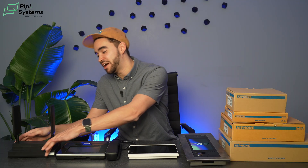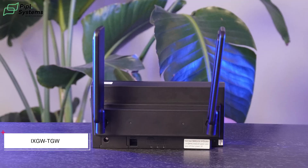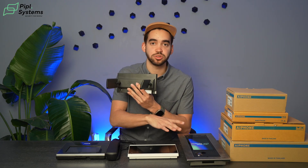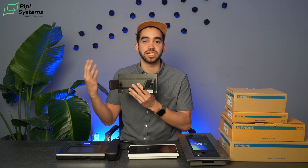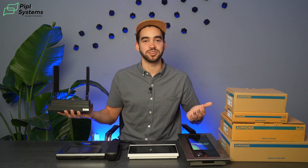Last but not least, we have the gateway. This one is a whole new product. It has antennas and it works with ethernet and also cellular connection. That means you can connect your personal phone to your entrance panel, so you're able to communicate through cellular connection, making it really useful for a lot of situations. Now that we've introduced all the products on the table, let's see how they work together.